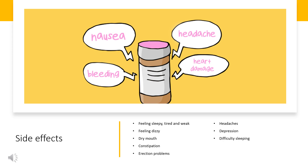Side effects include feeling sleepy, tired, and weak — make sure you rest and allow your body time to get used to Clonidine. Other side effects include feeling dizzy or faint when you stand up, dry mouth, constipation, erection problems or erectile dysfunction, and headaches, as well as depression.